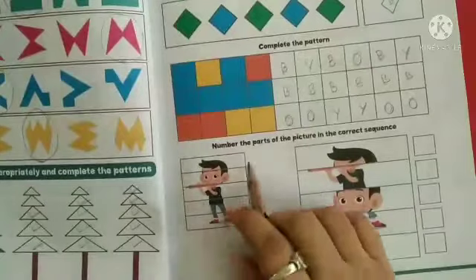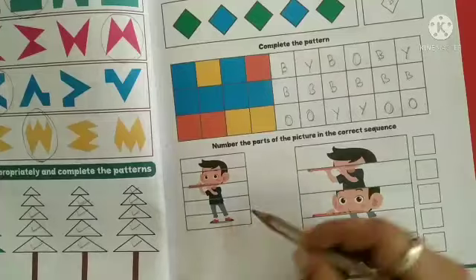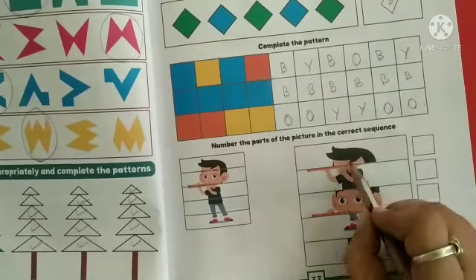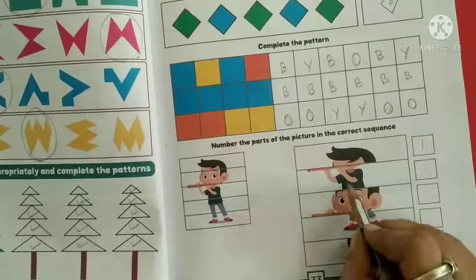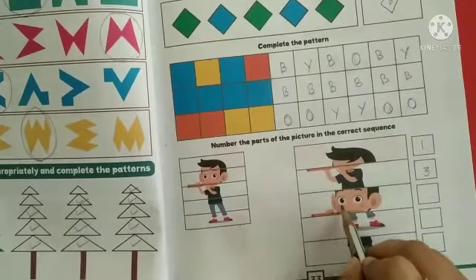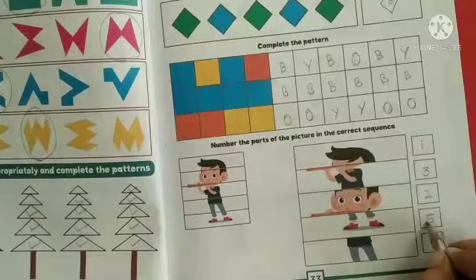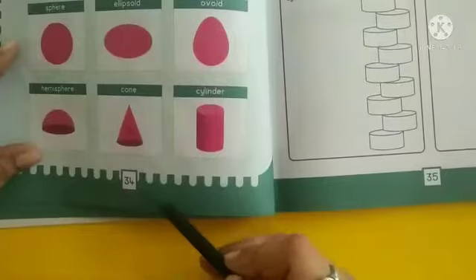Next, last activity: number the parts of the picture in the correct sequence. Here they have given one picture — take the help of this picture to complete the activity. This part is the first part, write number one. This one is the third part, write number three. This is the second part, write number two. This is the last, fifth part, write number five. This is the fourth part, write number four.